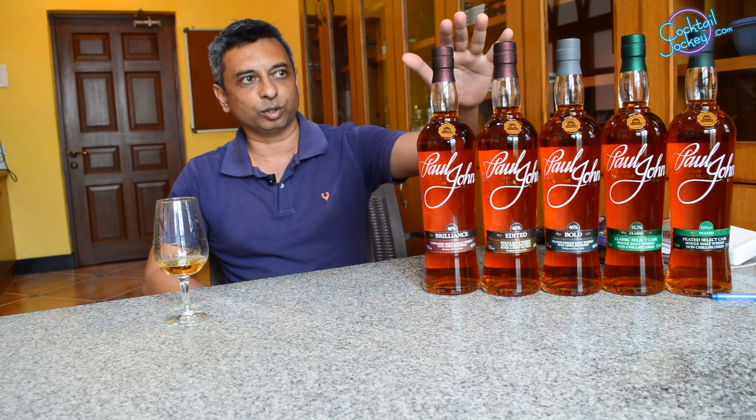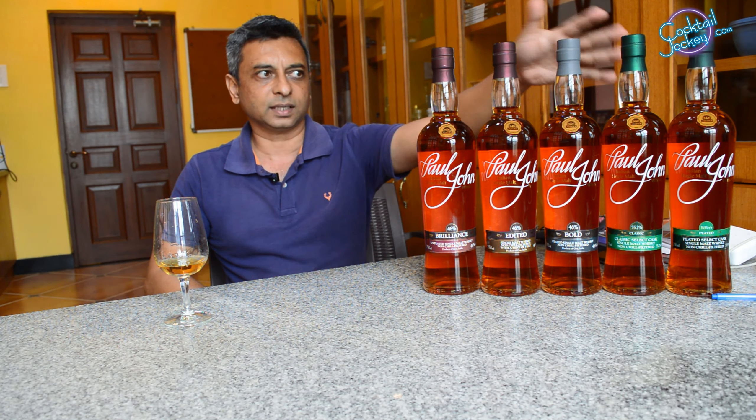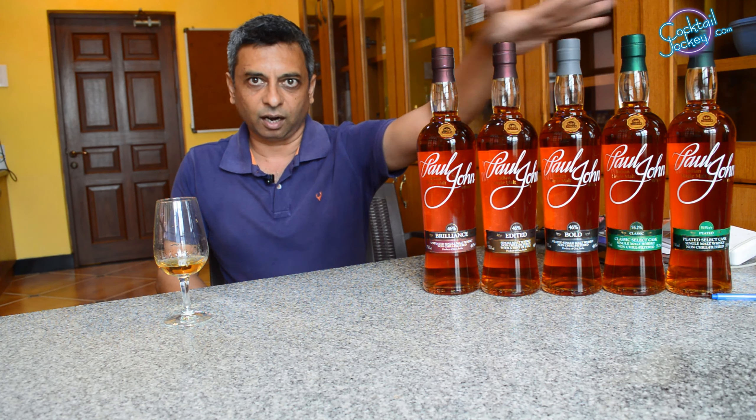Now we will talk about Paul John's portfolio. Here you can see 5 different expressions. We have 3 flagship expressions and 2 limited editions.